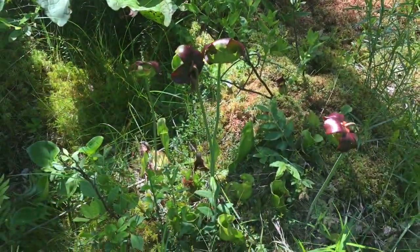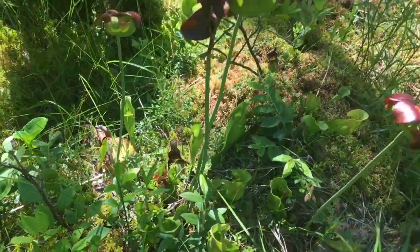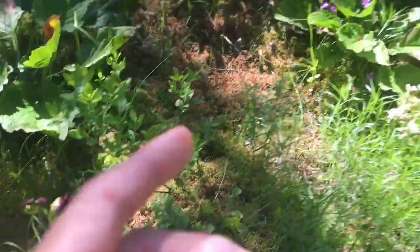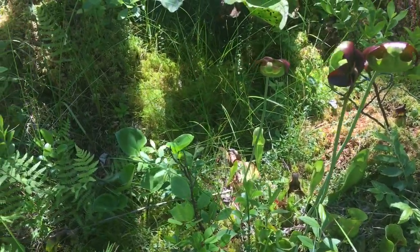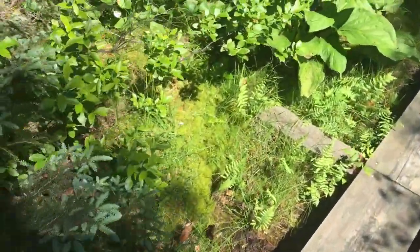And another purpurea — they're all in flower now. It's relatively easy to find them because the only purple flowers here, other than those, are the Saracenia purpurea. Let's keep going and see if we can find anything else.